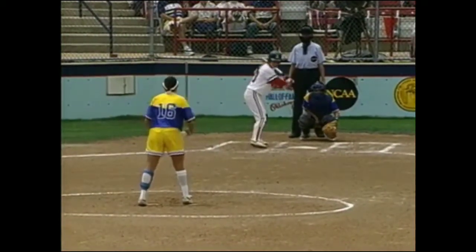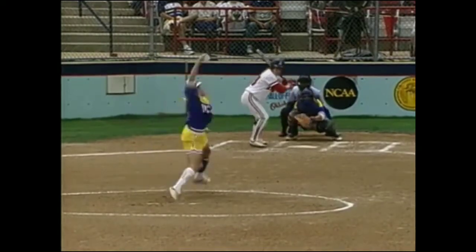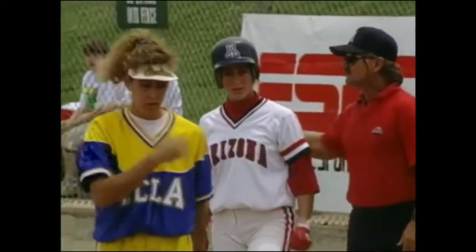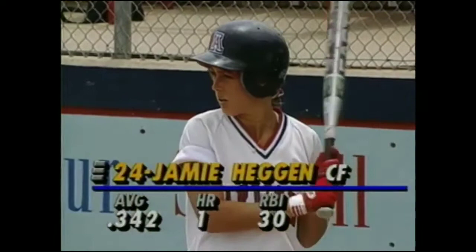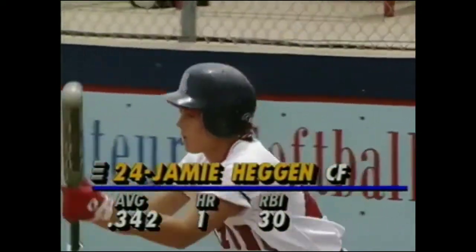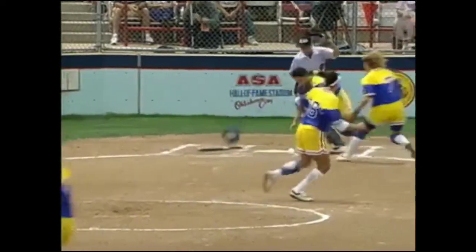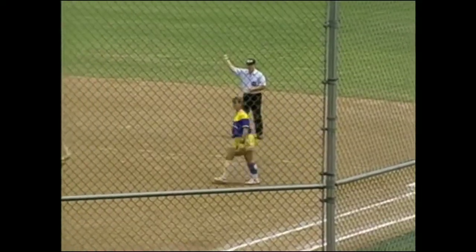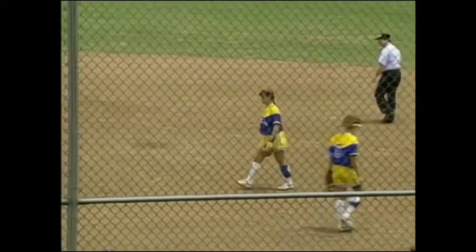Lisa Fernandez with that spotless 20-8-0 record facing Amy Schellevold, who scored the winning run against Kansas in the 17th inning. Schellevold's aboard — an excellent start for the Cats. A sacrifice bunt is laid down; the throw comes in, but the sacrifice works, and Schellevold's in scoring position.